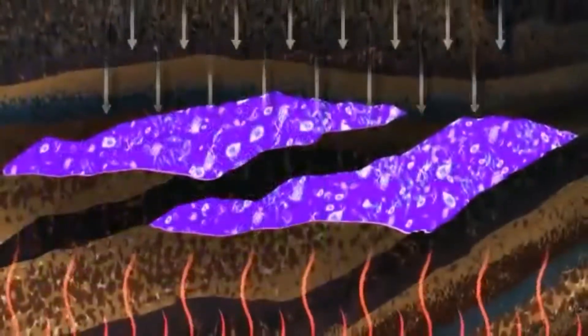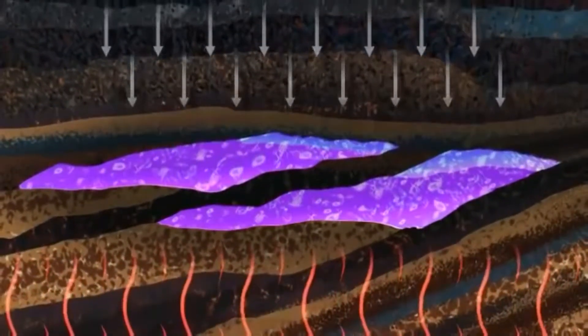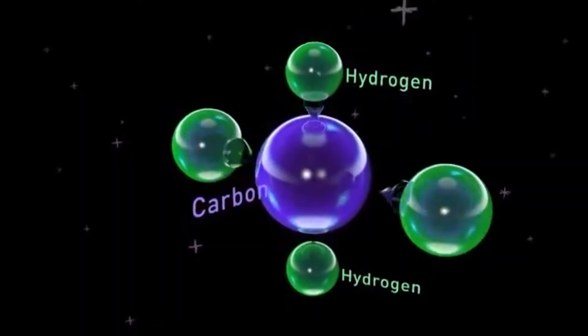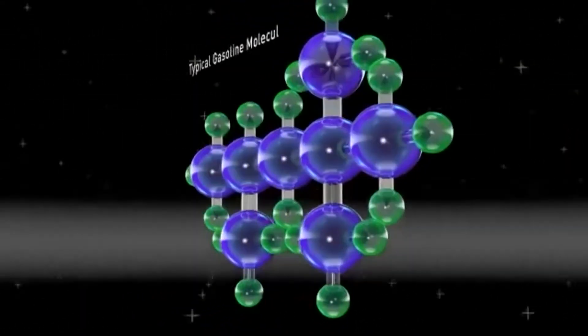Under heat and pressure, kerogen gradually changes into oil or gas. The whole process usually takes at least a million years. At the molecular level, oil and gas are hydrocarbons made up of hydrogen and carbon atoms.